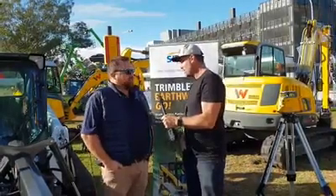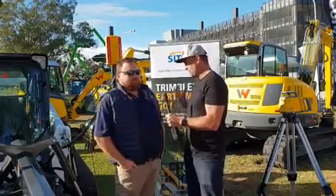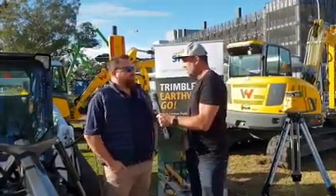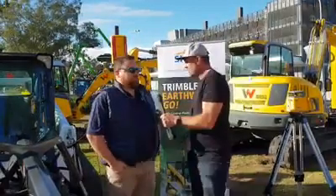A lot of people, beautiful day. It's been a great couple of days. So what have you found that most people have gravitated towards in your awesome line of products? People have been coming to have a look at the new Earthworks Go — big launch this weekend here on the Diesel Dirt and Turf stand.